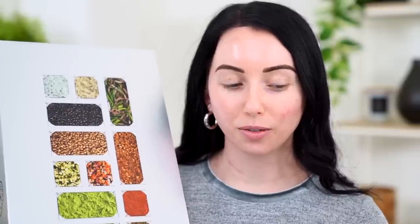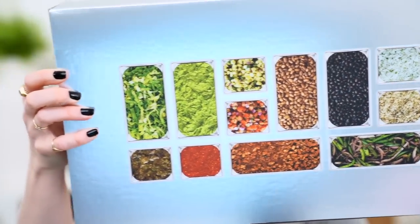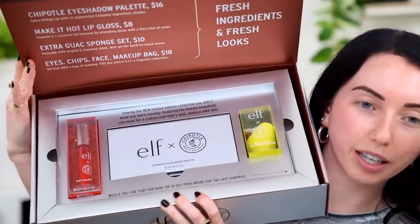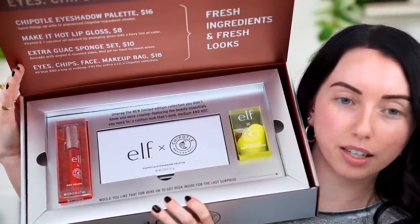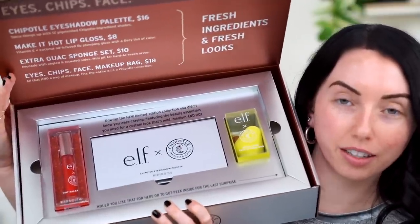I figured it was only right — it was my duty as a YouTuber to mentally prepare for this review by ordering some food before this video, so that's what I did. I feel like we need a close-up of this. I'm probably never going to recycle this box. So we have an eyeshadow palette for $16, lip gloss, sponge, and there's a makeup bag under there too.